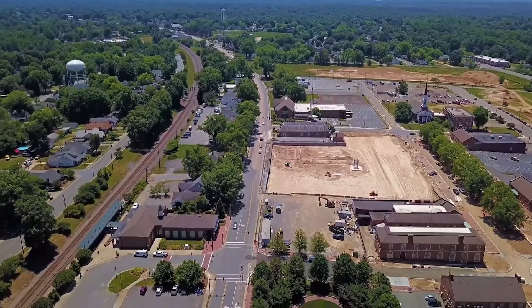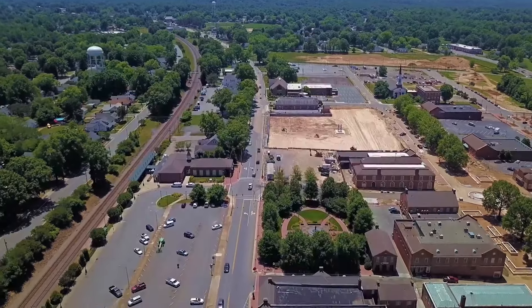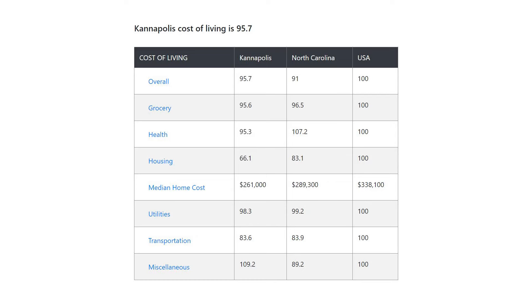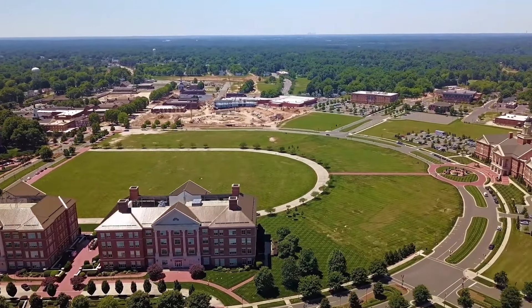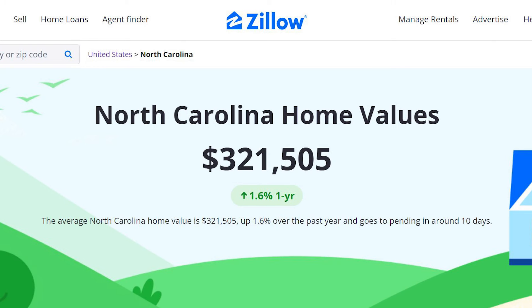Given its history as a mill town, there are plenty of historic buildings and homes, making it great for architecture and history lovers. When it comes to the cost of living, Kannapolis has a cost of living index of 95.7, making it 4.3% more affordable than the national average. Its average home value is one of the higher ones on this list at about $260,000, though that is still inexpensive compared to the state average home value of about $321,000.